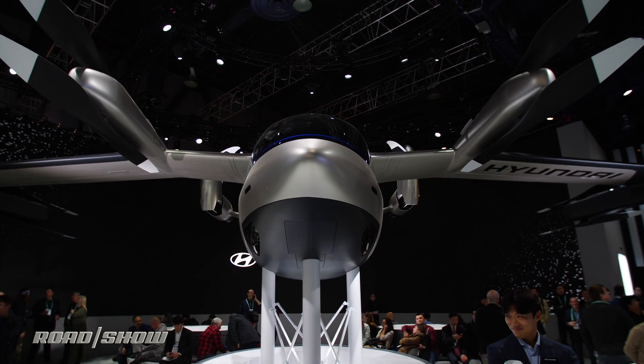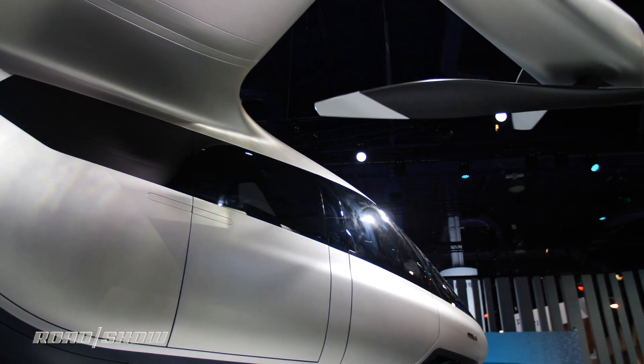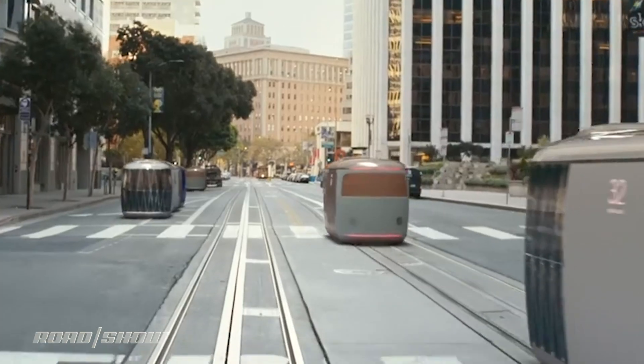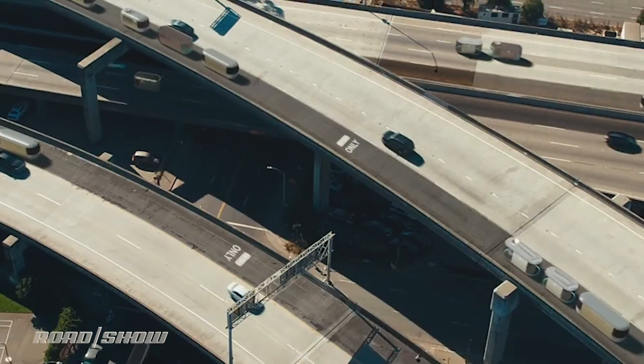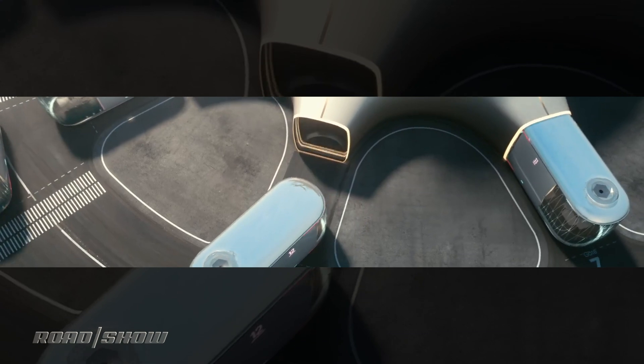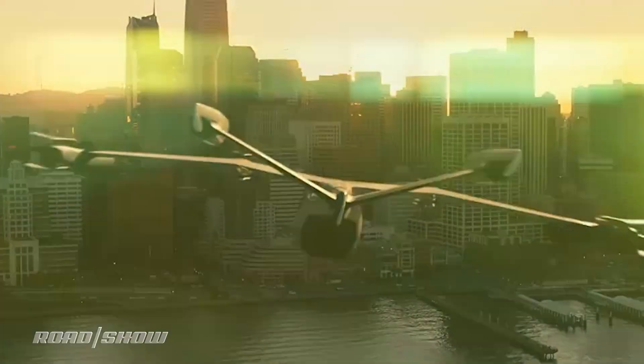Being fully electric means it is quieter than a helicopter, and with multiple rotors it should be safer, making it more ideal for urban aerial use. This is just one of a three-part solution that Hyundai is offering to cities, which includes the S-Hub landing station and an S-Link urban mobility ground vehicle — all three working together.